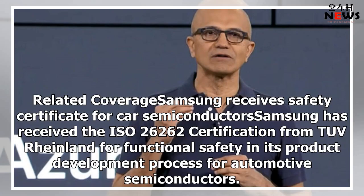Samsung has received the ISO 26262 certification from TUV Rhineland for functional safety in its product development process for automotive semiconductors.